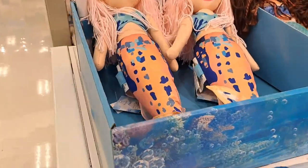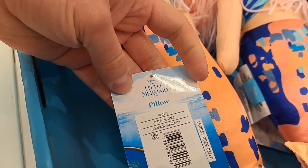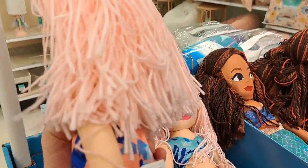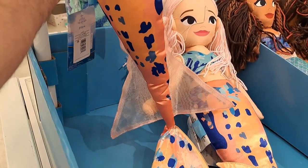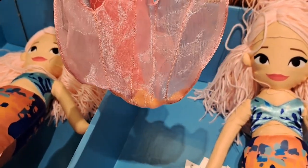And then we have this one — I can't remember her name. Caspia. That's it. Here's Caspia. Pretty cool looking. And we got Mala here too.